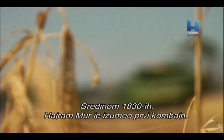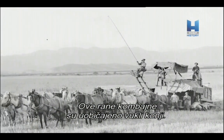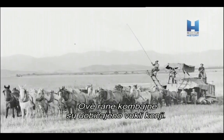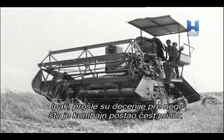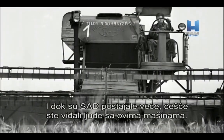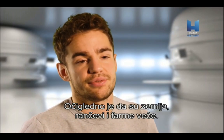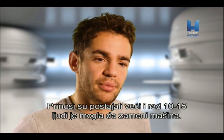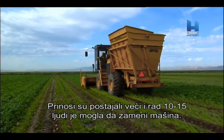In the mid-1830s, the first Combine was invented by Hiram Moore. These early Combines were usually driven by horses. However, it took several decades before the Combine became a common sight. As America grew, you start to see people using this kind of machinery more. Land, ranches, and farms got bigger, crops got much bigger, and the work of 10 to 15 men could be done by one unit.